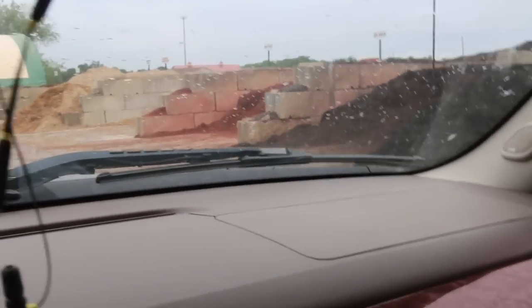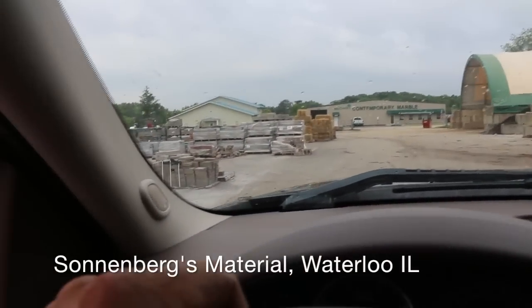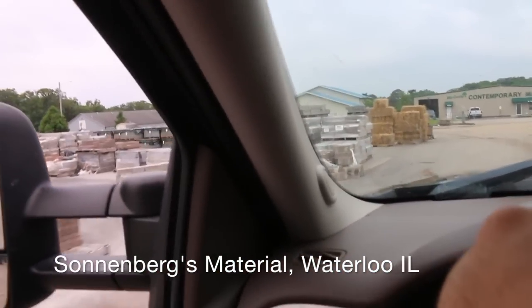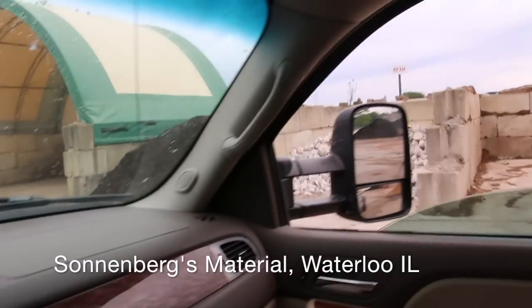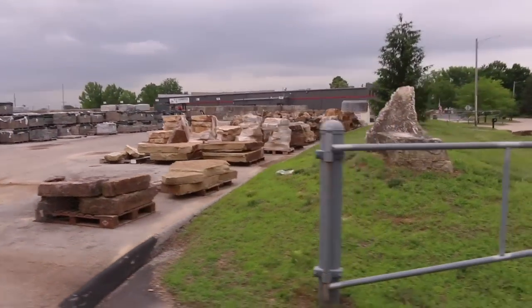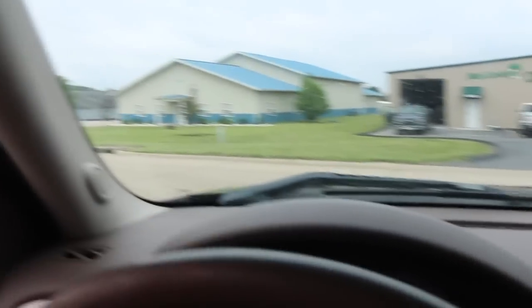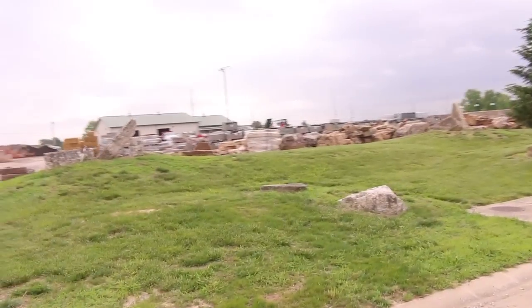I had to make another pit stop at Sonnenberg's here to pick up our block. They've got rock, mulch, topsoil, fill dirt, stones, boulders, retaining wall blocks, pavers — you name it, they got it. Place is huge.